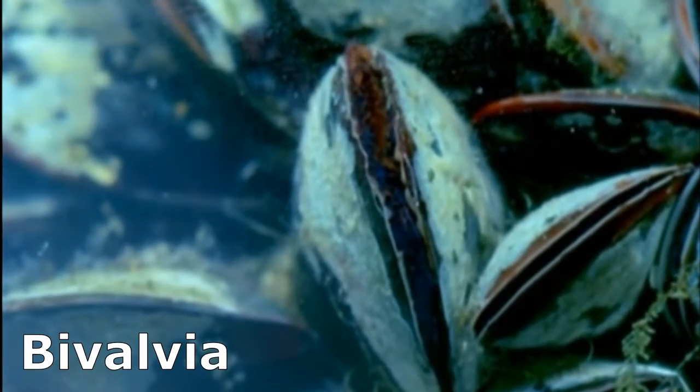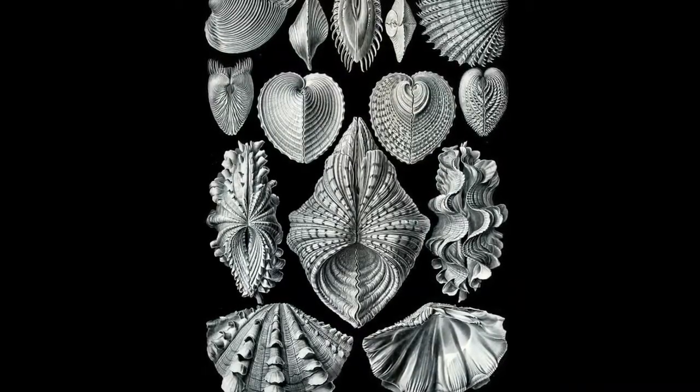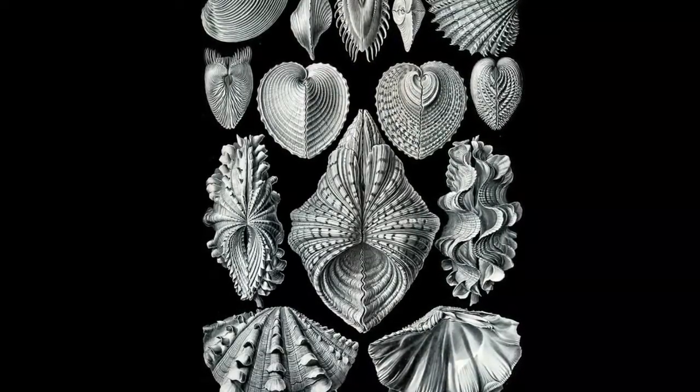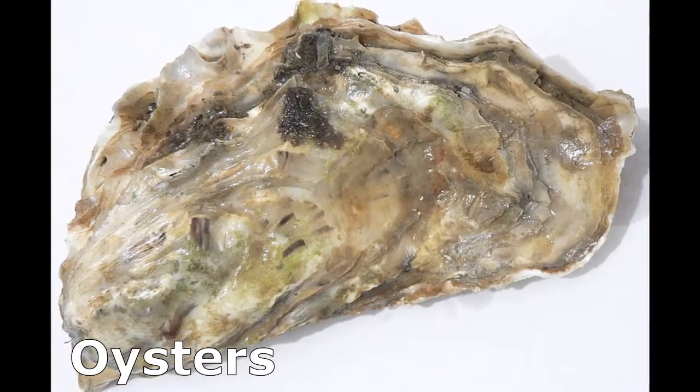Bivalves are marine mollusks in the class Bivalvia. This class consists of over 9,000 species that can be found from the tropics to the Arctic in shallow and deep waters. This includes organisms like clams, mussels, oysters, and scallops.